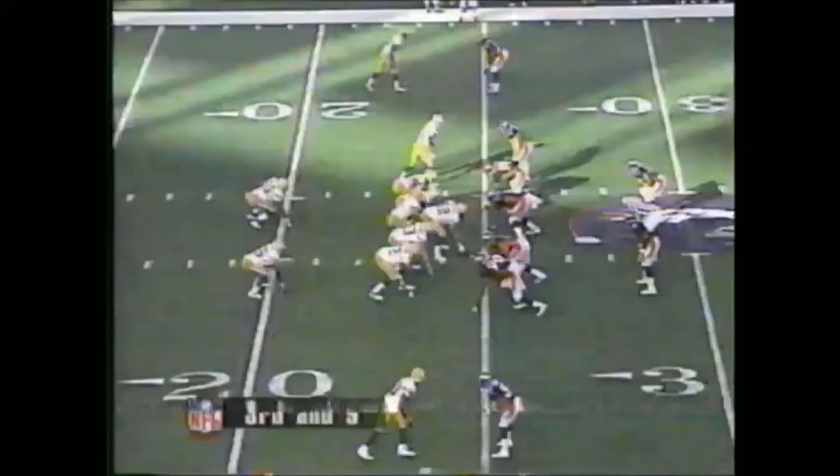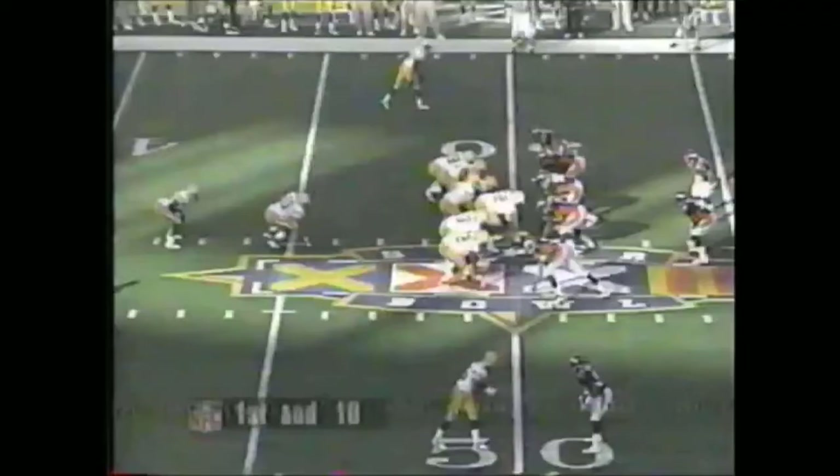Right away the Packers won the toss, and their offense — after Brett Favre barely avoided a sack on the second play of the game — got going. Favre to Antonio Freeman, 13 yards, and then it was Dorsey Levens running at the linebackers. What a great first drive by the Green Bay Packers.